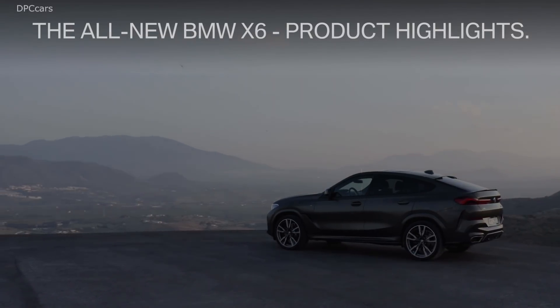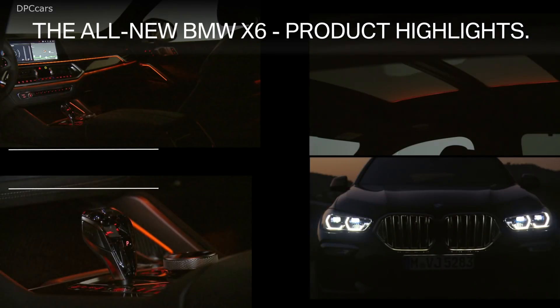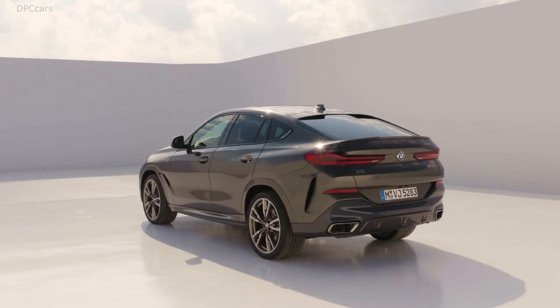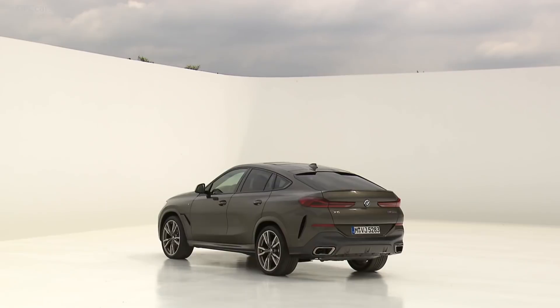It takes the X6 M50i just 4.1 seconds to 60 miles per hour, and it will continue on to a limited top speed of 155 miles per hour. And if you spec it with the factory trailer package, the X6 can tow up to 7,200 pounds.